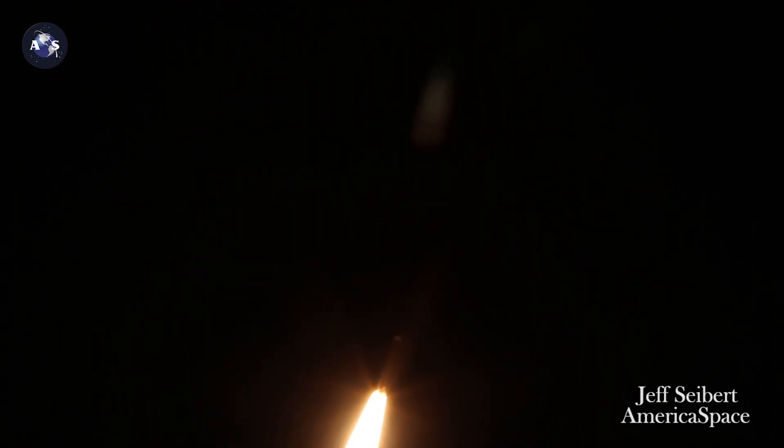25 seconds in. Also seeing good shape of pressure across. Engine throttling down to 75% thrust as expected. Engine response looks good.